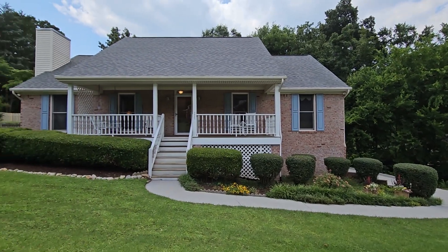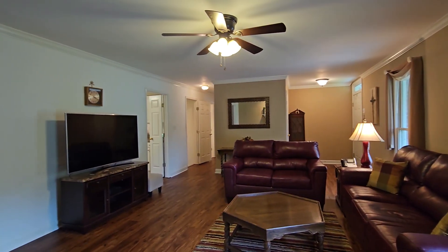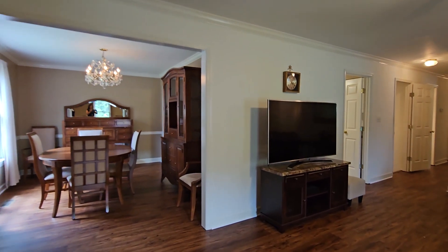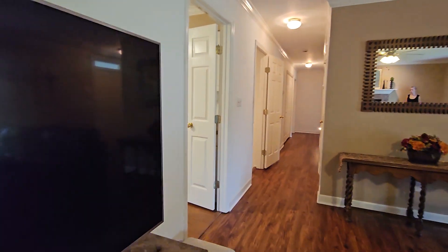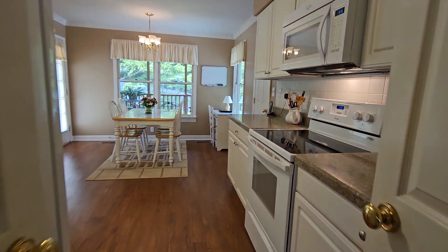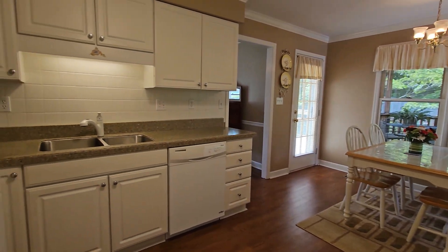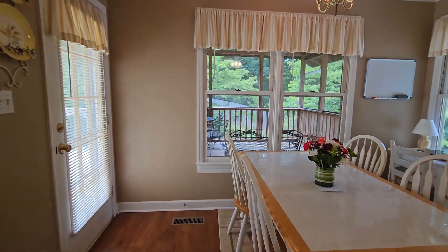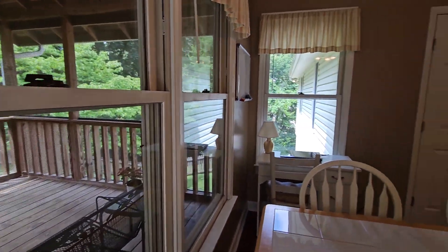Welcome to my newest listing, 1521 Isla Perdue in Hawke's Landing. This basement rancher offers so much — ideal additional living space in the basement, new floors on the main level, an all-white kitchen, and a backyard with a screened-in porch that we'll go into in a moment.